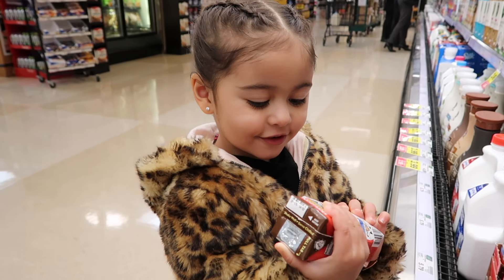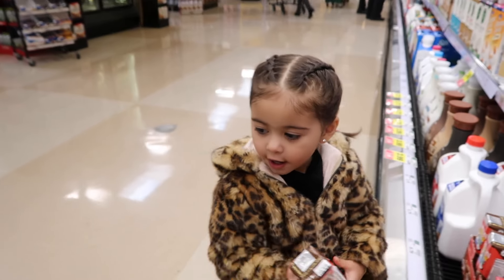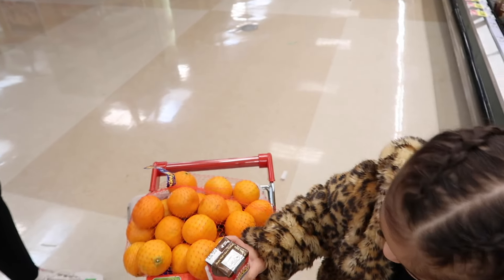Chocolate milk? Yeah, you want some of that? Yeah! Okay. For your home? Okay, that's cool, put it right there.